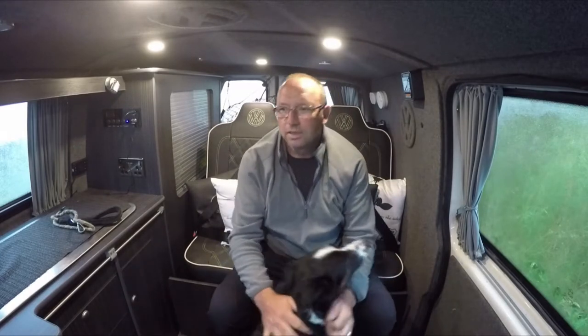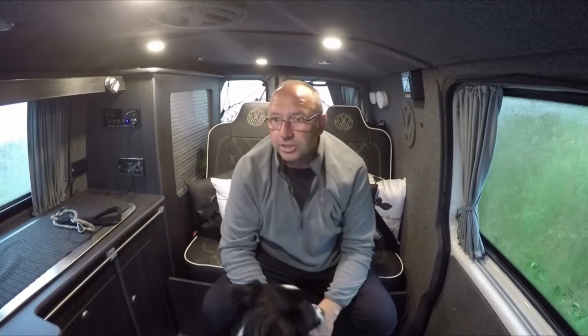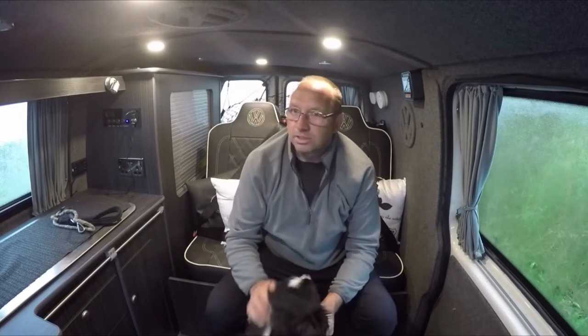Hello everyone, today we've decided to pop to the Roaches on the borders of the Peak District. I think it's just on the border of Derbyshire and Staffordshire. I've been here once before and the weather's exactly the same — rainy — but it is supposed to clear, hopefully quick enough before we need to go again. I'm just going to get ready to go for a walk up the hill to the ridge and a little explore while it's wet.